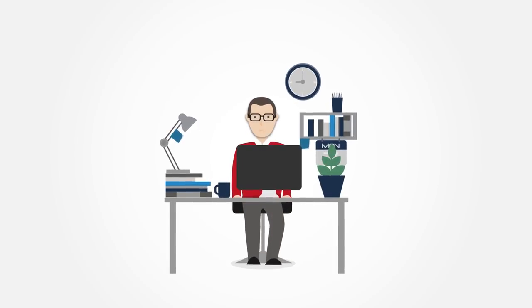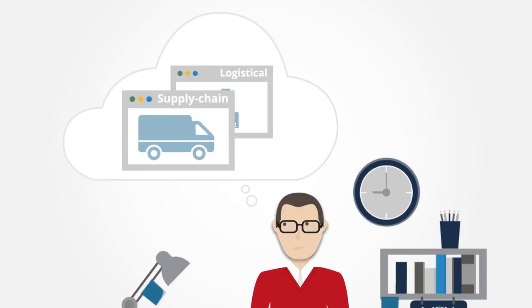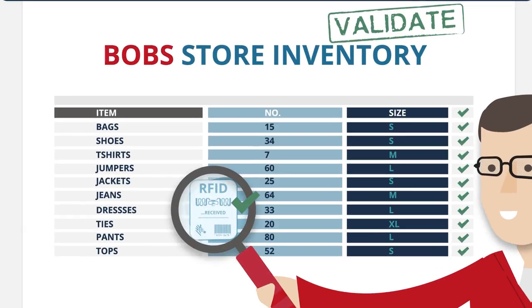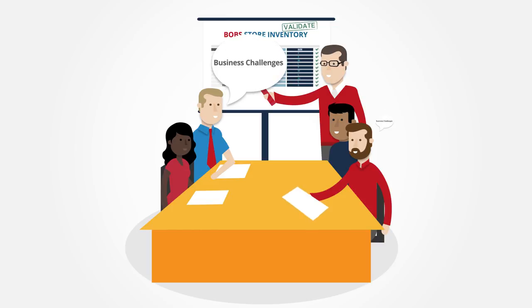When it comes to using RFID, the first thing that pops in people's minds are usually supply chain or logistical applications. But did you know that by validating EPC data, it can also be used to solve other serious business challenges that apparel manufacturers and retailers face today?